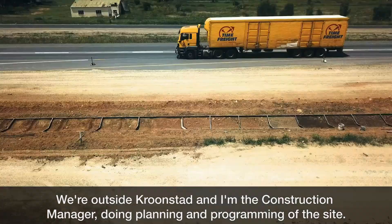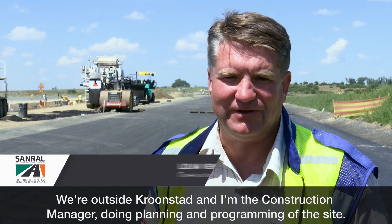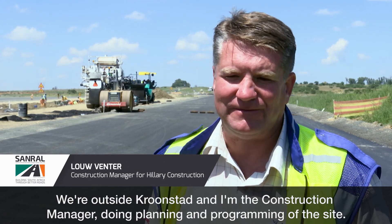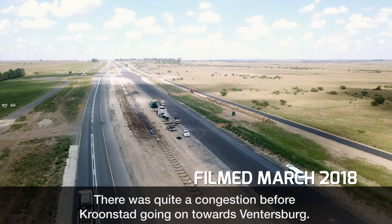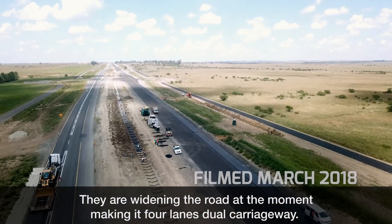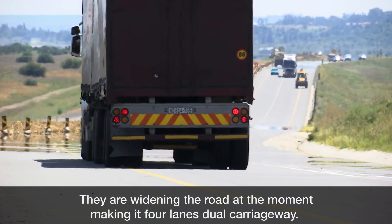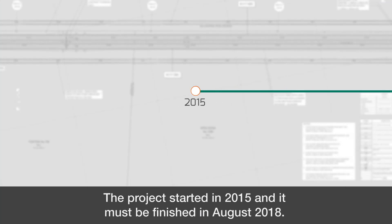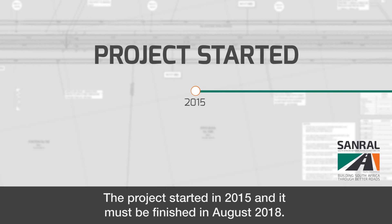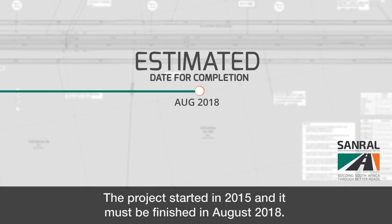We are outside Kroonstad and I am the construction manager doing planning and programming of the site. There was quite a congestion before Kroonstad and going towards Wendersburg. So they are widening the road now, making it four lanes, dual carriageway — two lanes going north and two lanes going south. The project started in 2015 and it must be finished in August 2018.